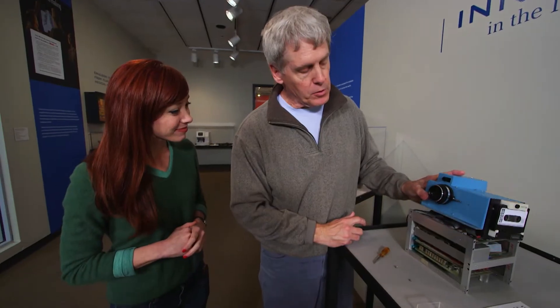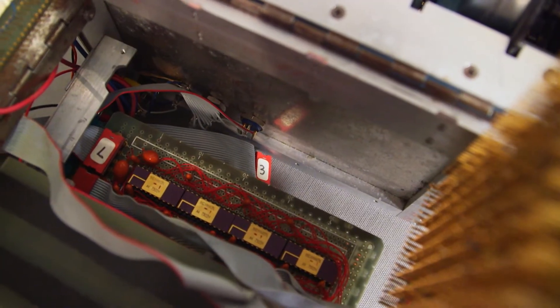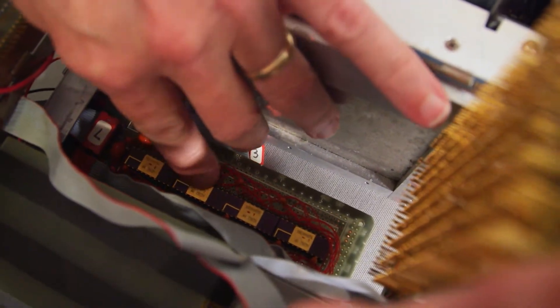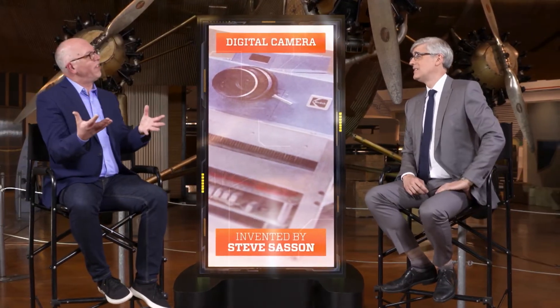He put it together with what was immediately available to him. There was no existing blueprint for digital cameras, so it's amazing he pieced that together himself out of just things around in the lab. That first digital camera was about the size of a toaster, weighing 8.5 pounds. It's amazing what technology has done to shrink the size of the camera itself.